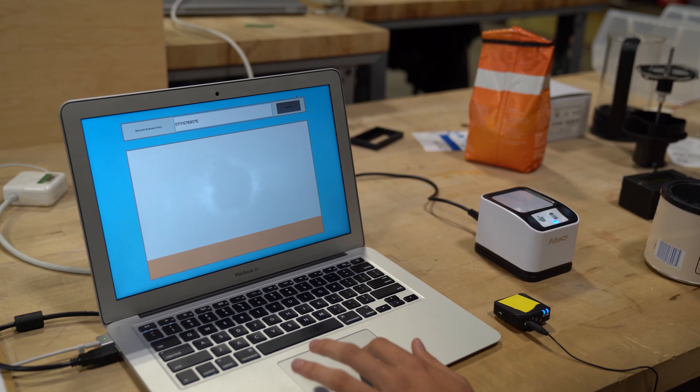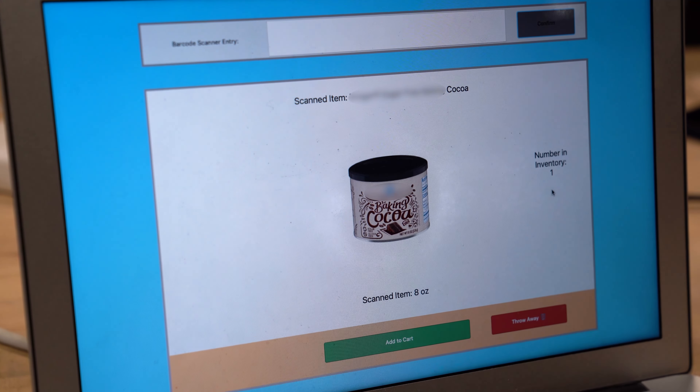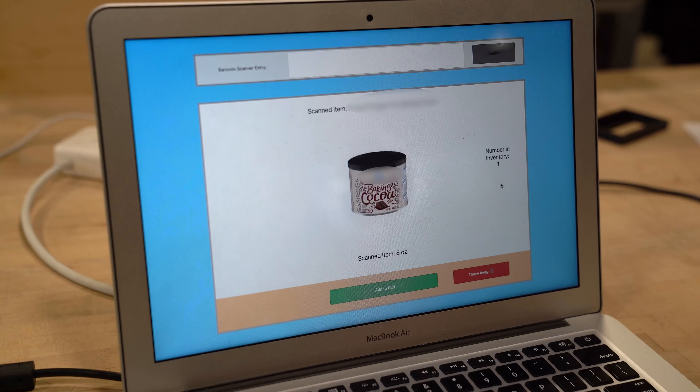You scan it and then you can click confirm. Then an image will show up. It'll tell you how many are in your inventory. You can add some to cart, or you can say that you threw it away and it'll subtract from your inventory.